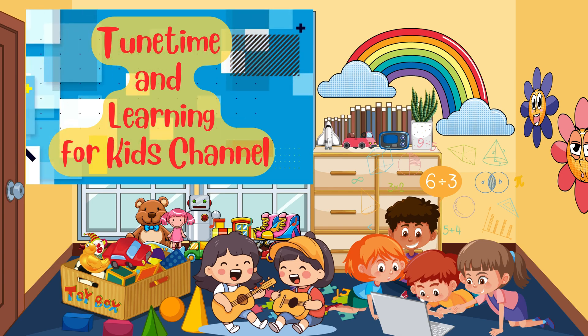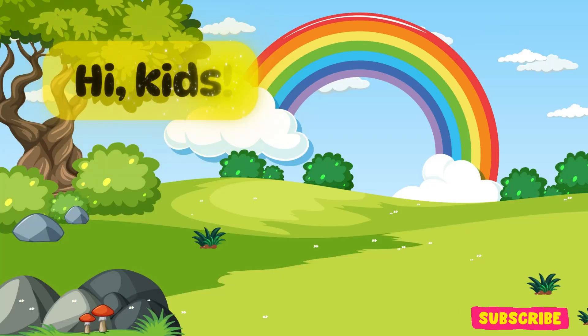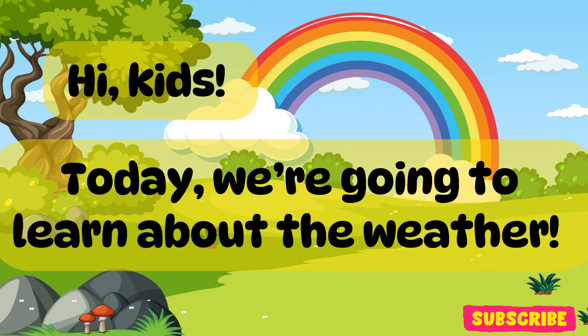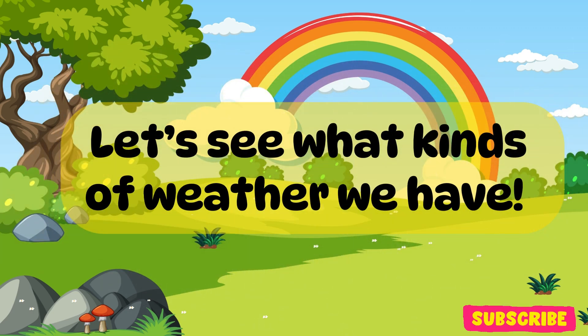Welcome to Toon Time and Learning for Kids channel. Let's learn about the weather. Hi, kids. Today we're going to learn about the weather. Let's see what kinds of weather we have.